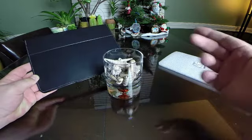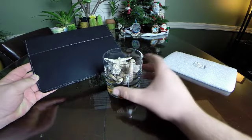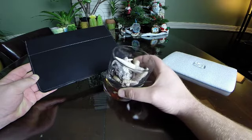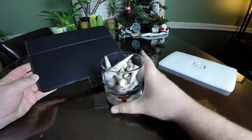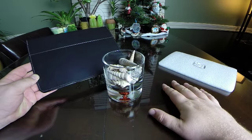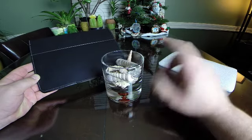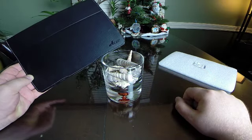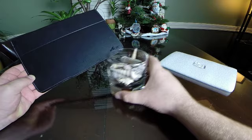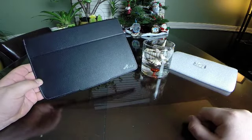To enter the contest, all you have to do is subscribe to my channel, and the first one to guess how many seashells are in this glass will win. This is only for US subscribers this time. First one to guess how many shells wins this iPad Air case — so good luck!